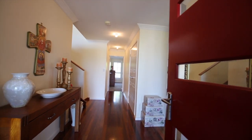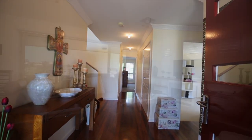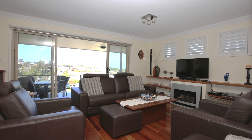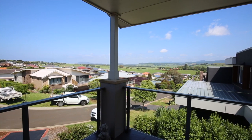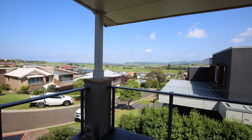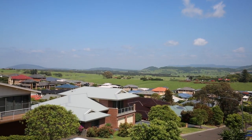Expanding over three levels, there are multiple living and entertaining areas throughout the home, perfect for entertaining. Elevated views out to the surrounding mountains and farmland can be enjoyed from both the front and rear covered entertaining decks.